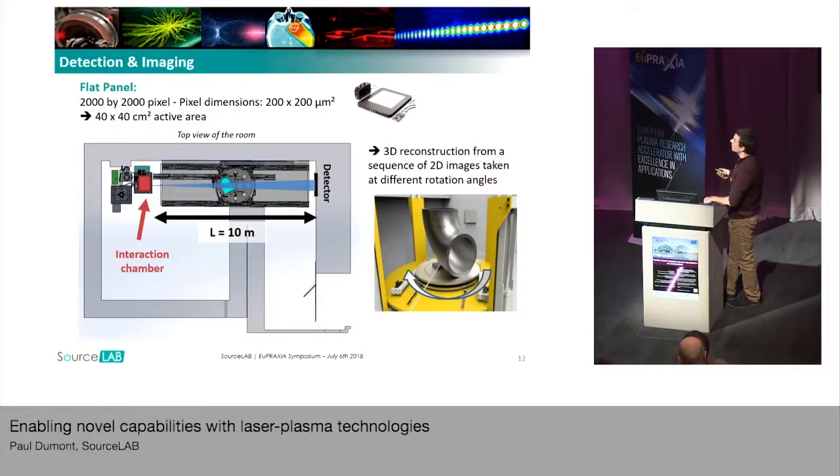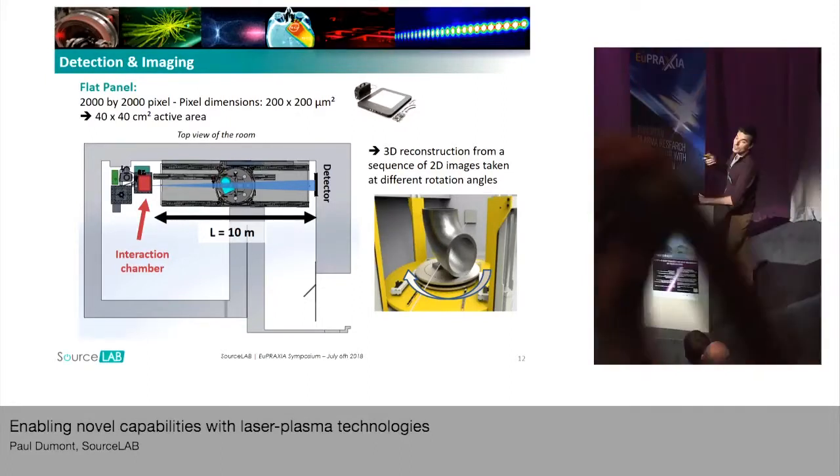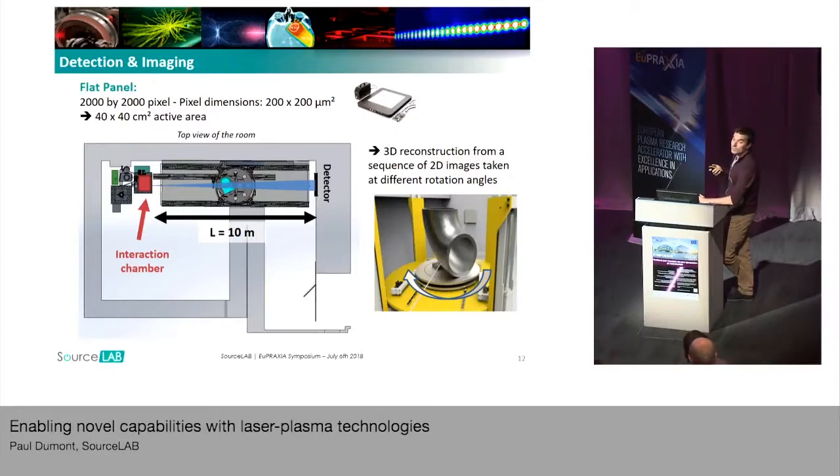The last part of the chain is the detector. To detect the X and gamma beams, we are using a flat panel system, which is similar to a CCD detector with a scintillator that reacts to incoming radiation and a matrix of detectors that measures the emitted light. This flat panel has a pixel dimension of about 200 micrometers and an active area of around 40 by 40 centimeters squared. With this type of numerical detector, we can post-process the image and, from a sequence of 2D images at different rotation angles, easily do 3D reconstruction. The goal is to rebuild a 3D model of the object showing defects and cracks.